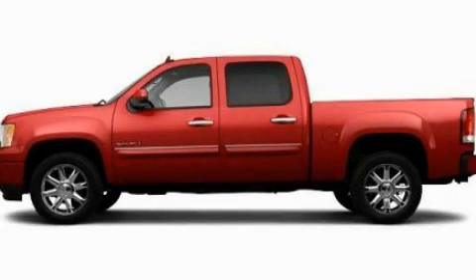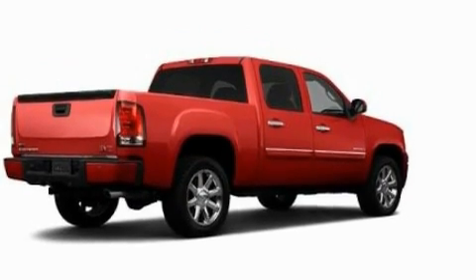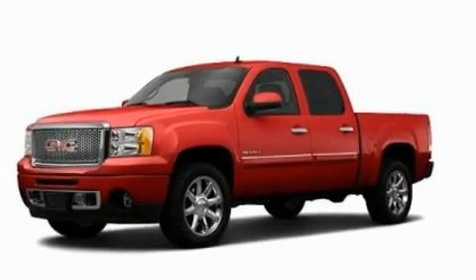This is a 2011 GMC Sierra 1500. Strong, durable, and dependable. It features a 5.3 liter, 8-cylinder engine and an automatic transmission.